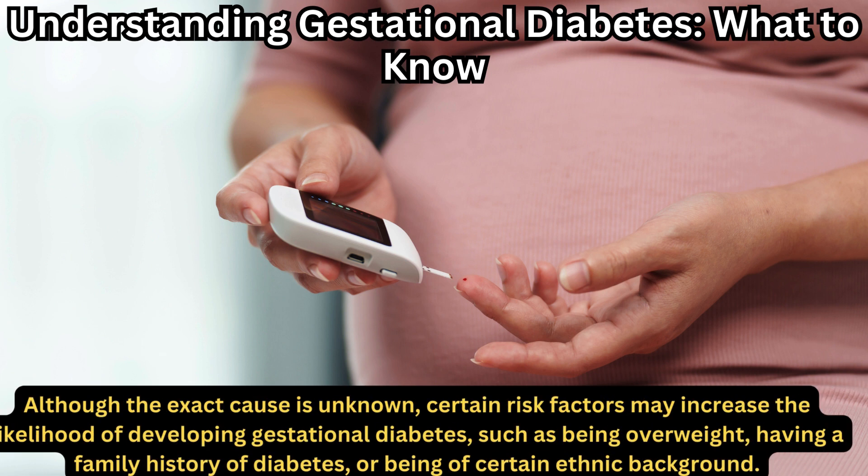Although the exact cause is unknown, certain risk factors may increase the likelihood of developing gestational diabetes, such as being overweight, having a family history of diabetes, or being of certain ethnic backgrounds.